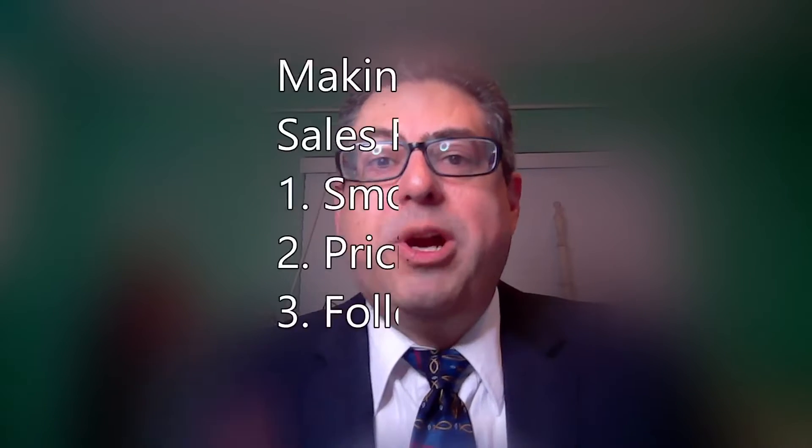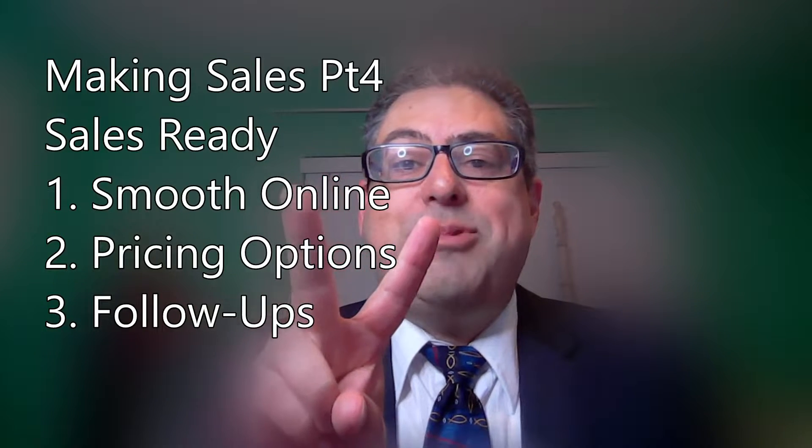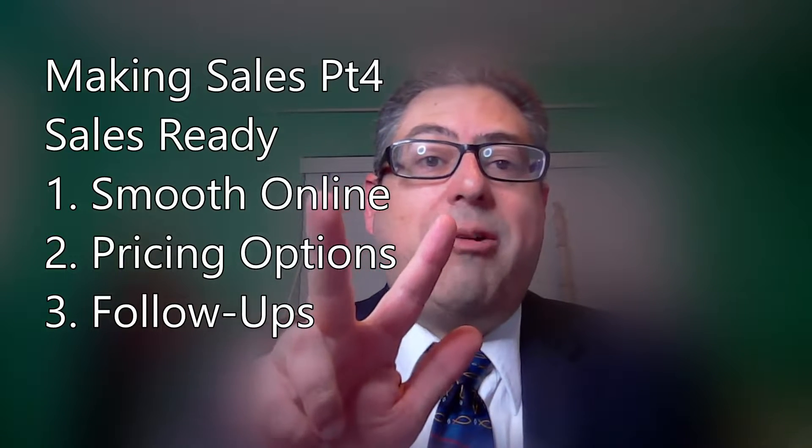Small business owners, solopreneurs, if you're just joining us today, we're talking about the semantics of actually making a sale for your small business. We've divided it into three different sections: cultivated leads, qualified leads. And today we're going to talk about sales-ready leads — breaking that down into having a smooth online presence, pricing options, and follow-up.